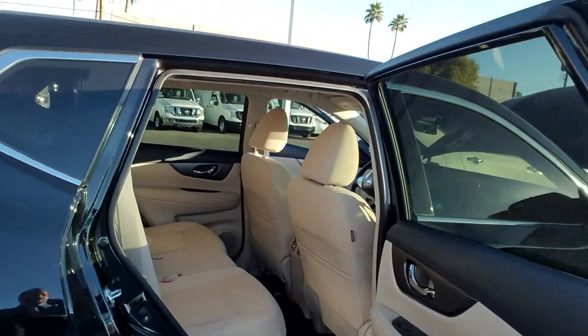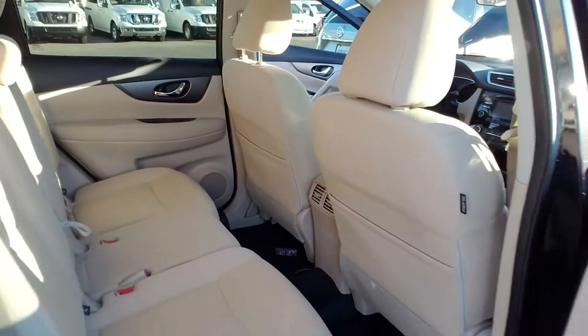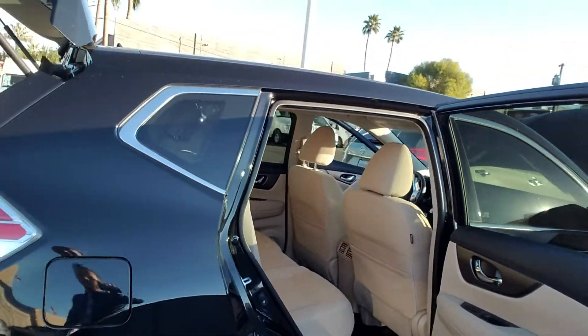Now as we come around here to the back seat, you'll notice you've got the rear AC, and those seats are all the way back giving you plenty of knee room — more knee room than any of our competitors.